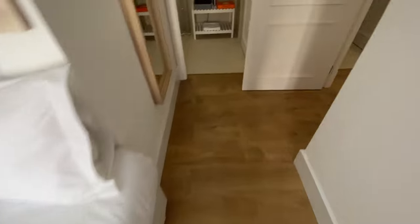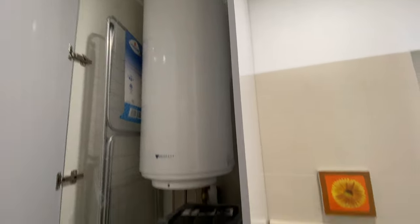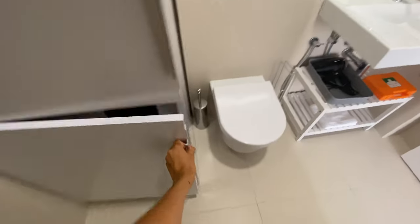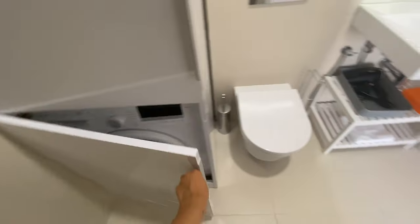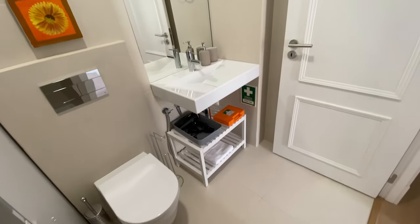And this one has an ensuite bathroom. We're gonna have on this side here the shower. We have kind of like a closet where you can find the boiler and washing machine. Toilet seat, sink, and a couple of shelves as well.